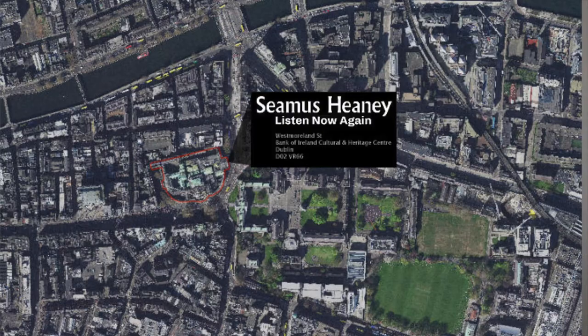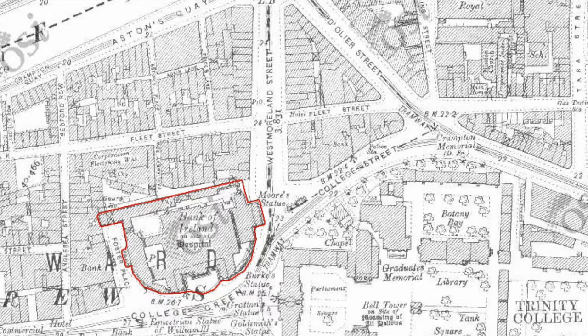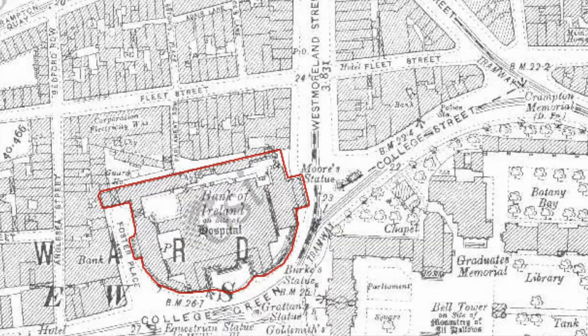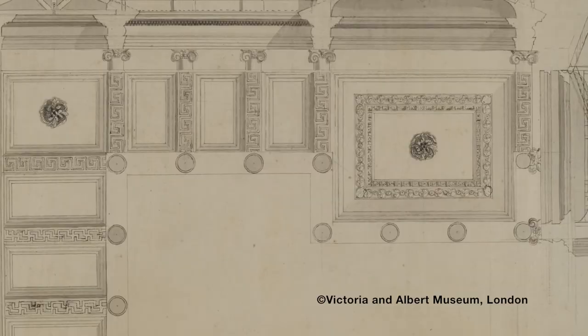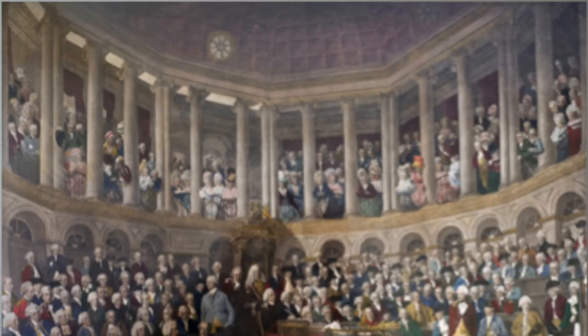Firstly, I would like to introduce you to the building where our exhibition is housed. The exhibition is set in the historic site of the Bank of Ireland College Green. There's a lot of history in this building. Its foundation stone was laid on the 3rd of February 1729. A convent, a proposed army hospital, and a grand house all occupied this site before work began on the Irish Houses of Parliament with the placement of that foundation stone in 1729.